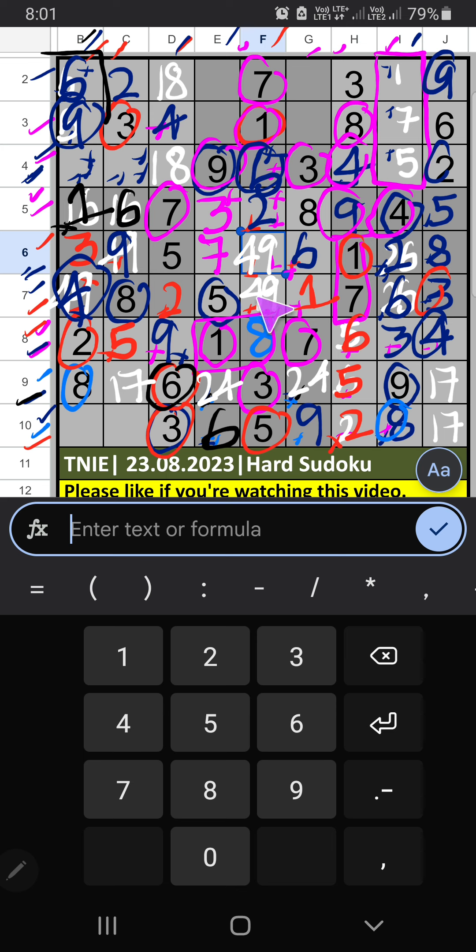Then 1st row, 2 numbers are remaining: 7 and 5. Column C we have 5, so 5 can't come in the cell — 5 is confirmed here, then 7 is here. Column C we have 7, so 7 can't come in these cells — 7 is confirmed here, then 1 is here. Then 9th row, only 1 number is remaining: 1 — 1 is confirmed here.